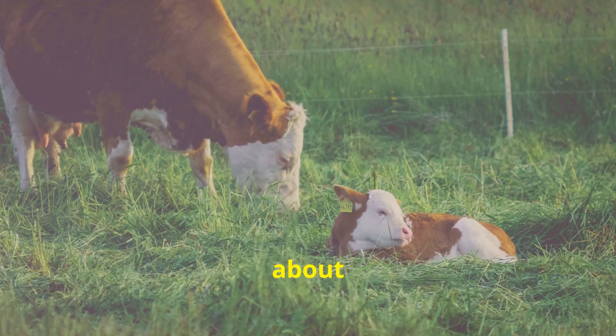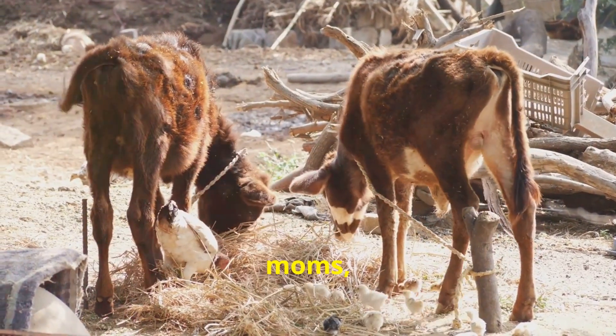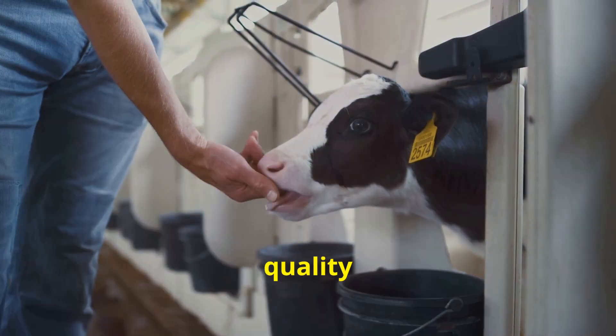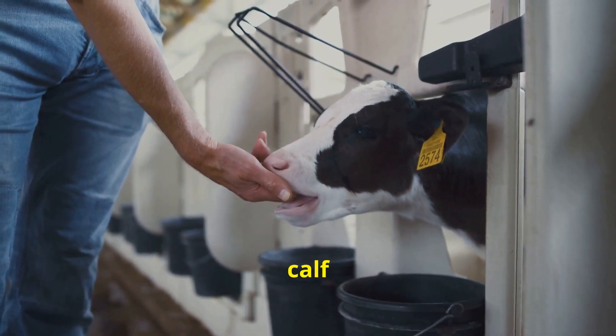Now let's talk about the calves. These baby cows stick with their mums growing up naturally. It's not just good ethics, it's about quality from the ground up. Or should I say from the calf up.